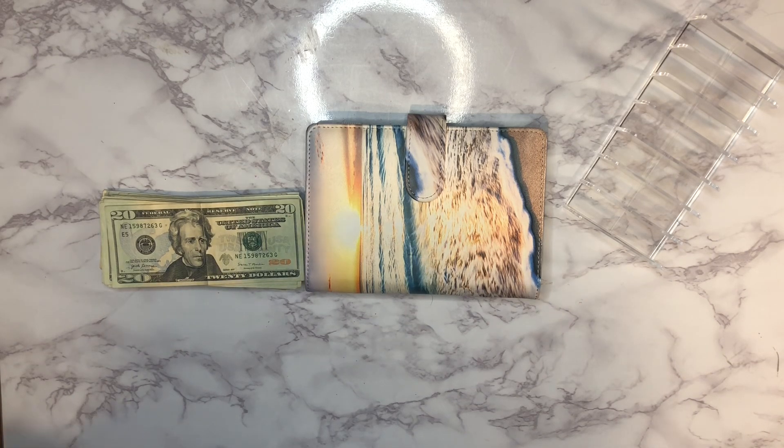So far we have 20, 40, 60, 80, 100, 120, 140, 160, 180, 200, and then counting the ones: 201, 202, 203... all the way up to 280. So $280 that we are working with today.